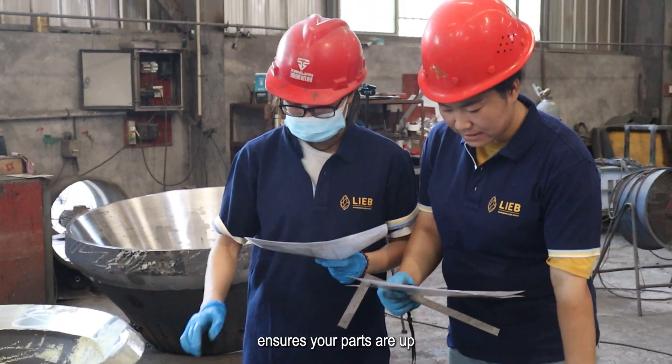Regular testing is essential. Wear parts must withstand extreme conditions. Consultation with industry experts ensures your parts are up to standard for specific crusher operation needs.